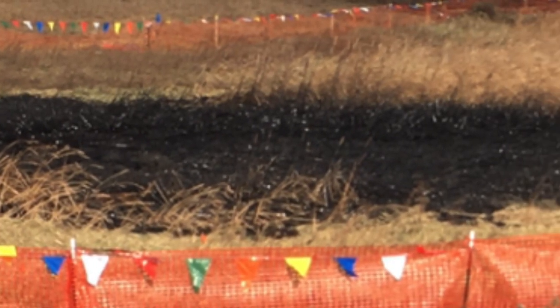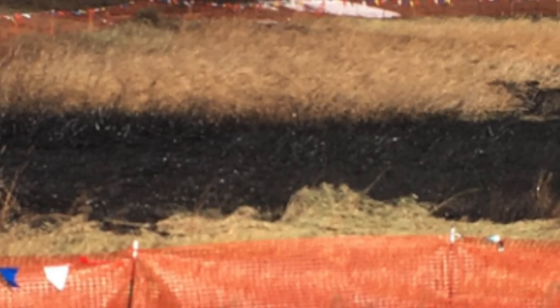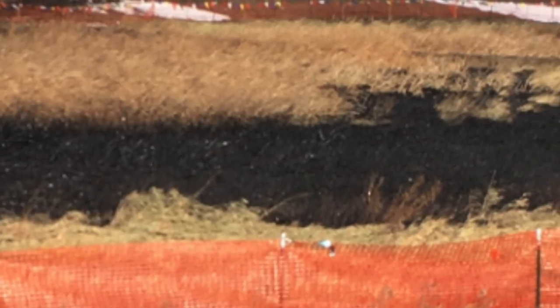However, the viewer who was just there said it appears the cleanup site is much larger than that, estimating it's nearly one mile long and an eighth of a mile wide.